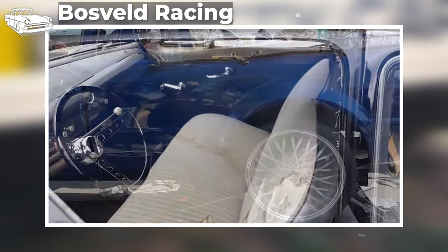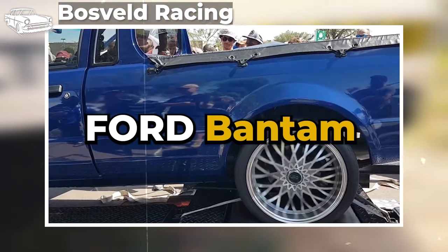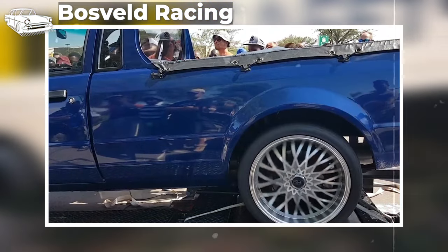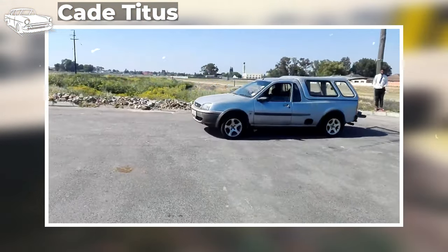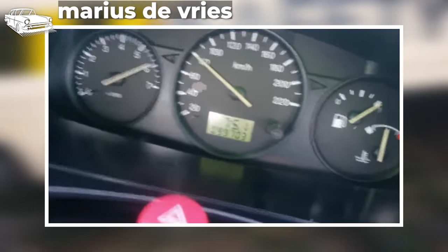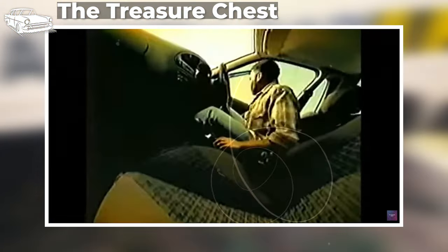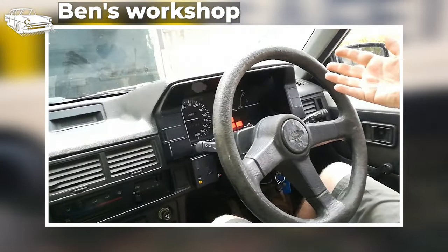At the forefront of this lineup sits the Ford Bantam, a diminutive yet fascinating creation tailored exclusively for the South African market. Its unique stature and purpose render encounters outside its native territory a rare occurrence, adding to its allure. Throughout its evolution, spanning three distinct iterations, the Bantam has carved a niche for itself, blending the robustness of a workhorse with the versatility of a personal vehicle. Though its production ceased in 2011, whispers of a potential resurrection tantalize enthusiasts, keeping the Bantam's legacy alive.